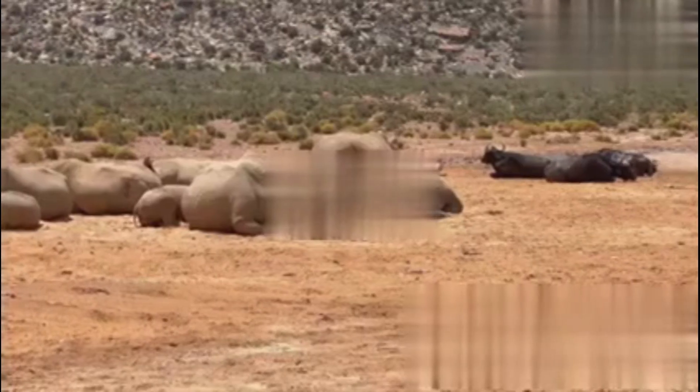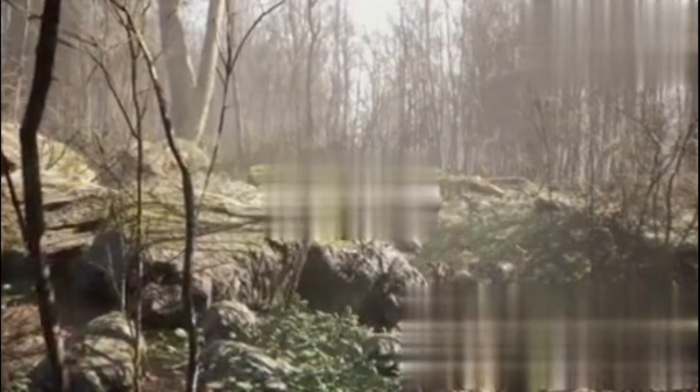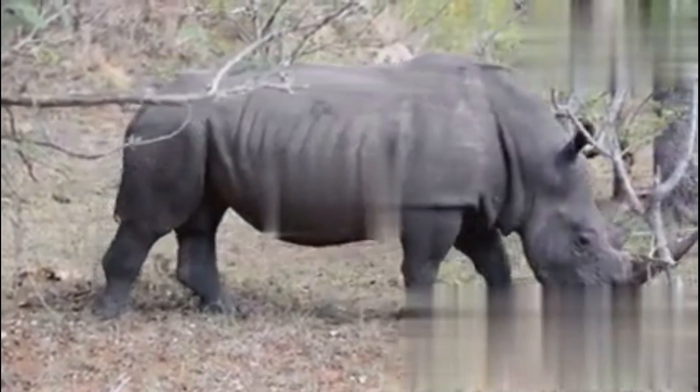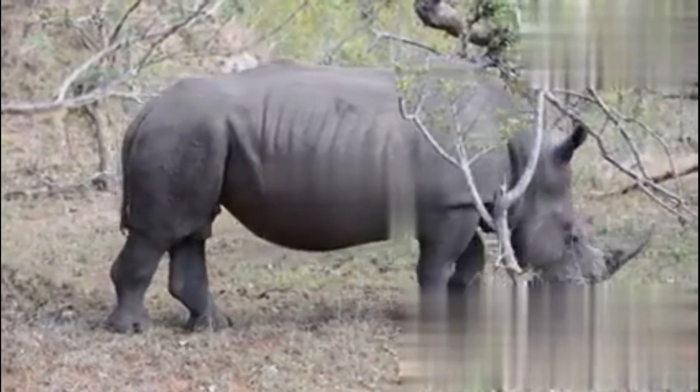Meet the Javan rhino. There are only around 75 of these left, hiding deep in the jungles of Indonesia — they're so elusive, even researchers barely catch a glimpse. And finally, the Sumatran rhino: the smallest and honestly the hairiest of the bunch. Only about 30 remain, scattered across a few pockets of rainforest.